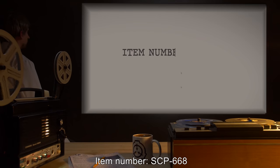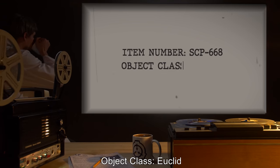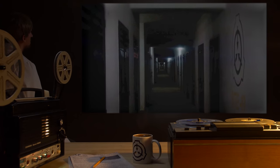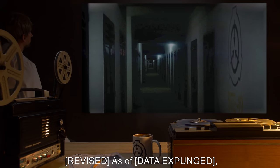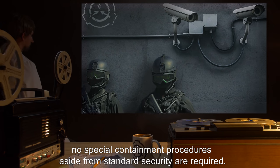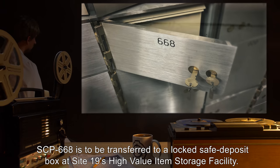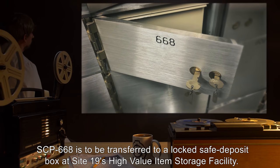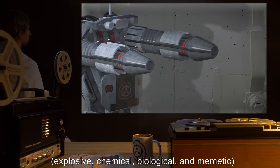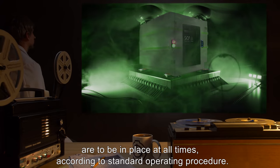Item number SCP-668, object class Euclid. Special containment procedures, revised as of [data expunged]: no special containment procedures aside from standard security are required. SCP-668 is to be transferred to a locked safe deposit box at Site 19's high-value item storage facility. Standard defenses against intrusion, explosive, chemical, biological, and memetic are to be in place at all times.